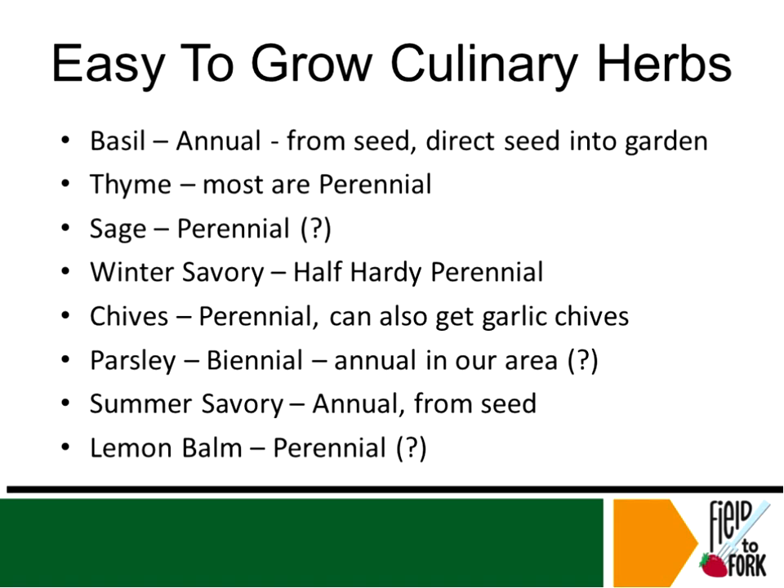Winter savory is one that's not very common. In cooking you will see just the word savory — different recipes will just call for savory. There are two kinds of savory: summer savory and winter savory. The winter savory is listed as a half-hardy perennial, but my winter savory comes through every year. For me at least, it has been hardy as heck and shows up all the time.